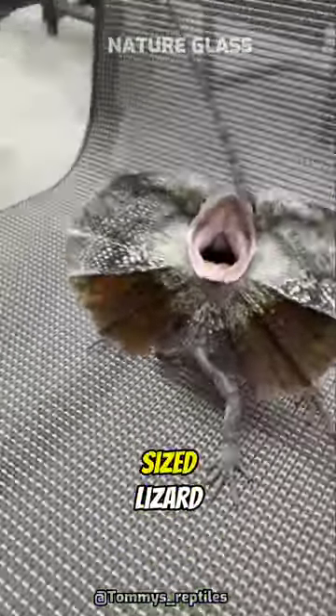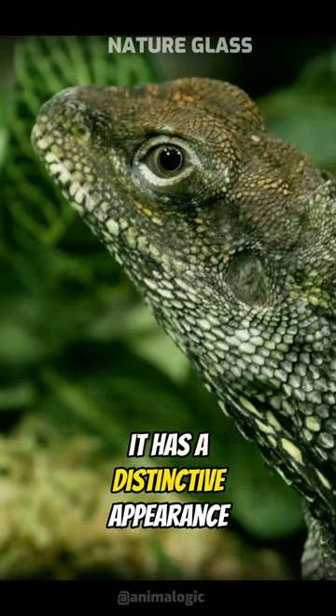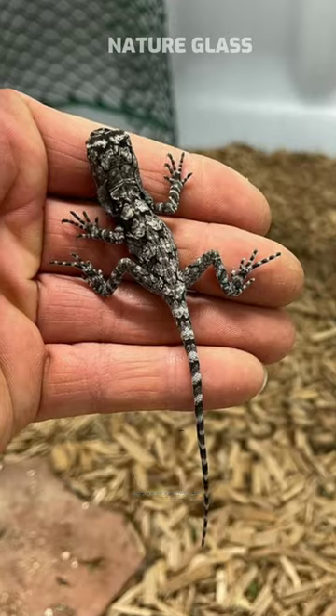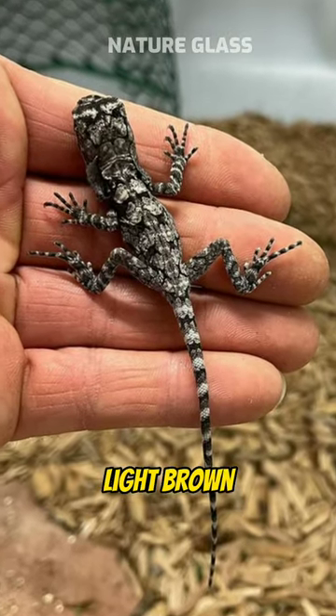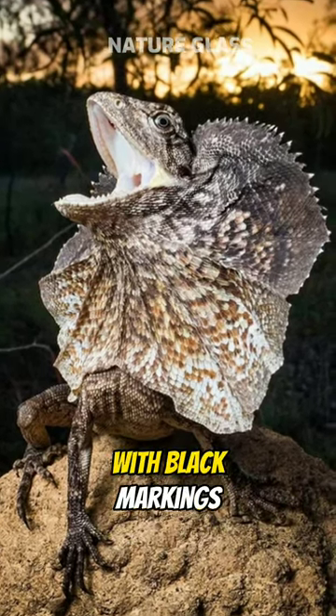The Frilled Neck Lizard is a medium-sized lizard, growing up to 85 cm in length. It has a distinctive appearance with a triangular head, large eyes, and a slender body covered in rough scales. Its coloration varies from light brown to gray or greenish brown, and its frill is usually yellow or orange with black markings.